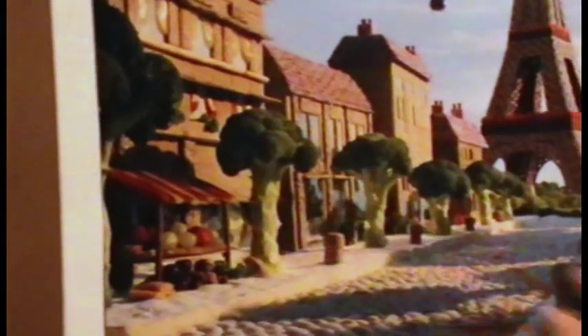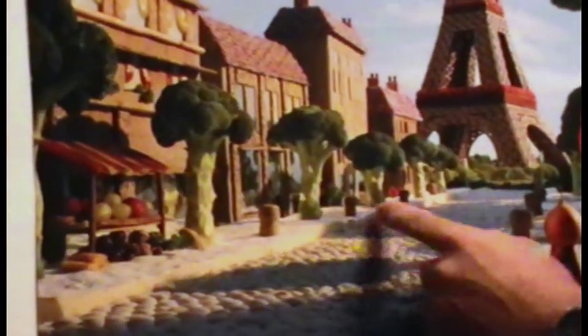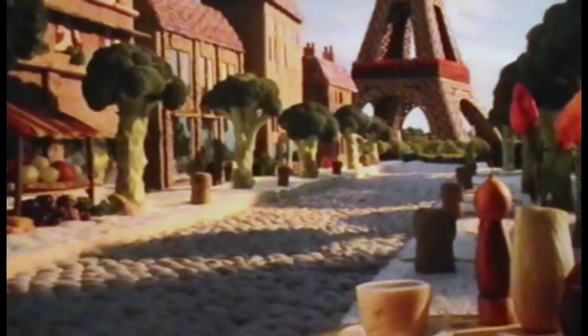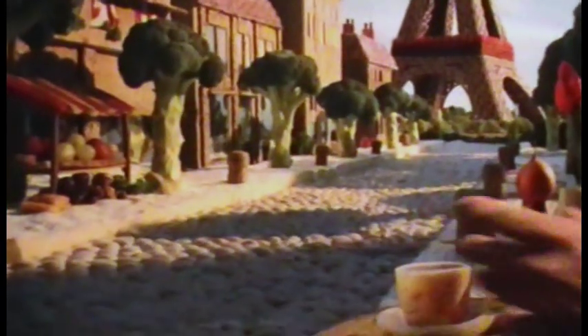As we look through the rest of the road scene, we have broccoli for trees. There are some champagne corks for the bollards along the edge of the walkway, and the pavement itself is actually made of brie.